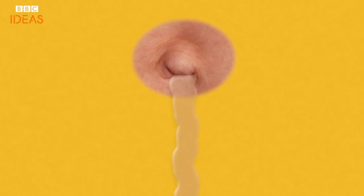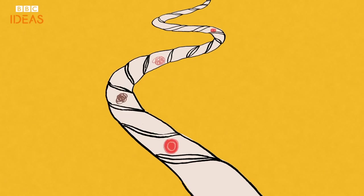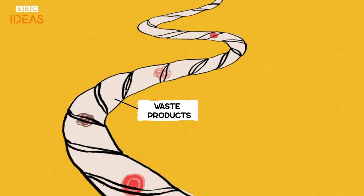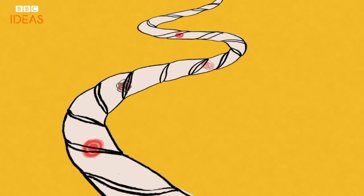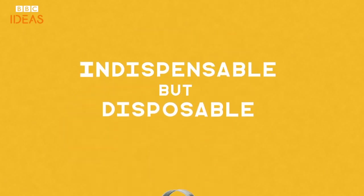It connects directly to your umbilical cord, which is made up of a vein and two arteries. The umbilical cord keeps us alive in the womb — a squishy motorway carrying oxygen and nutrients from the placenta to the foetus and transporting waste products back the other way. That cord is the most indispensable but disposable organ you are ever gonna have.